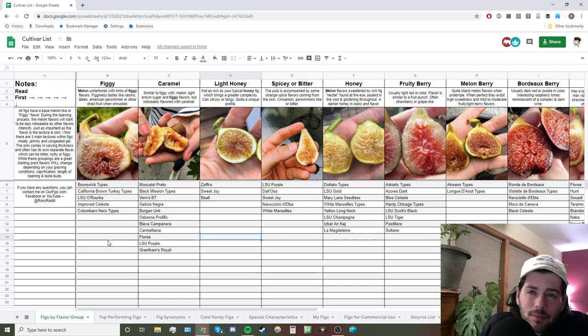Then we also have something I call the congealed gel texture. In some figs, as they've gotten a bit further along in age, there's a point between fresh and dried where the pulp can turn into a congealed gel. If you catch it at the right time, you can find this texture in certain figs — it's kind of like fruit leather, like eating a fruit roll-up. There are different textures as well as different flavors, and I'm personally really obsessed with the texture more than the actual flavor, to be honest.